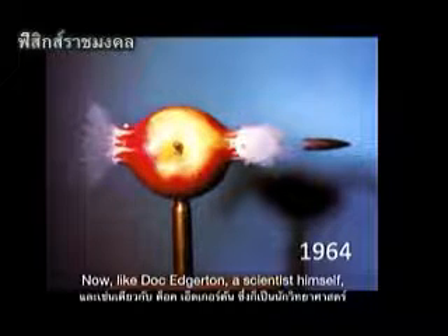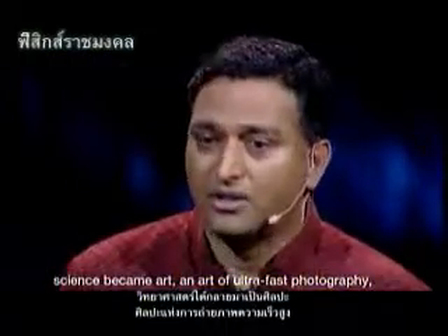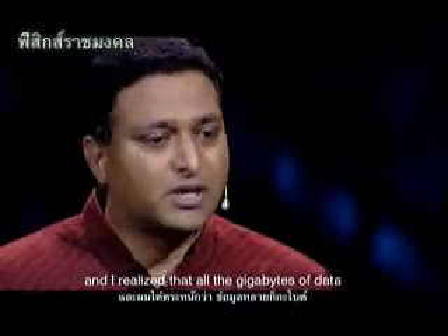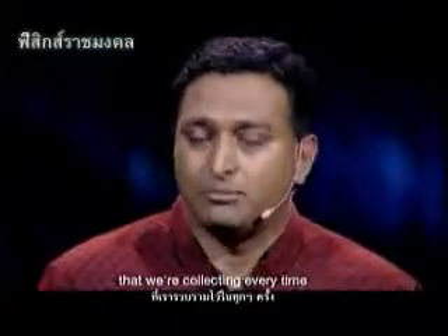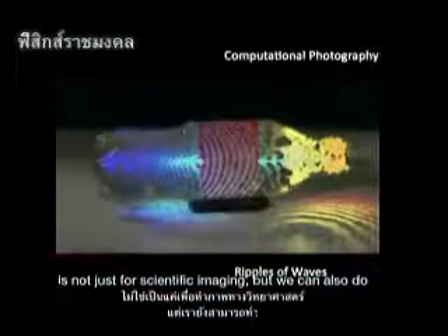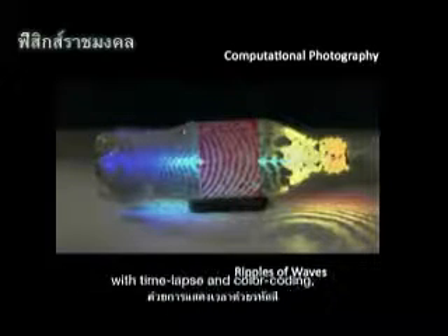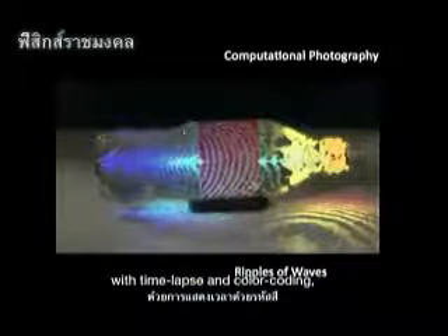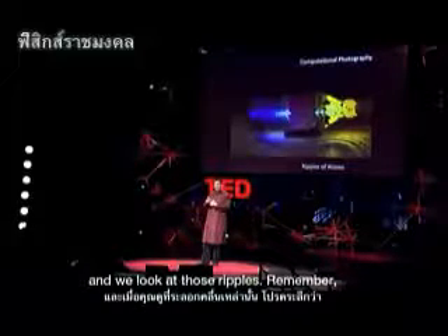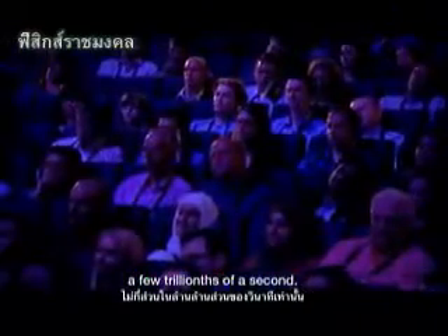Like Doc Edgerton — a scientist himself — science became art, an art of ultra-fast photography. I realized that all the gigabytes of data we're collecting is not just for scientific imaging, but we can also do a new form of computational photography with time-lapse and color-coding. When you look at those ripples, remember, the time between each ripple is only a few trillionths of a second.